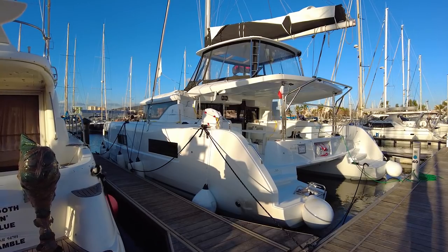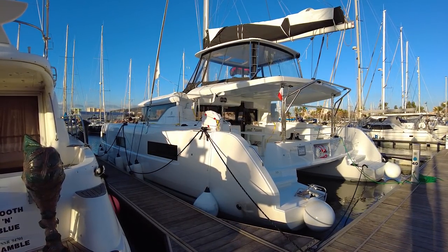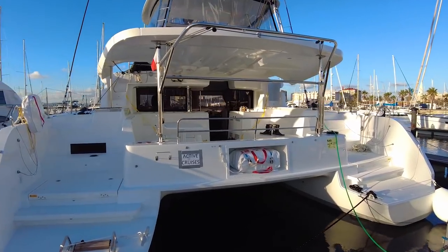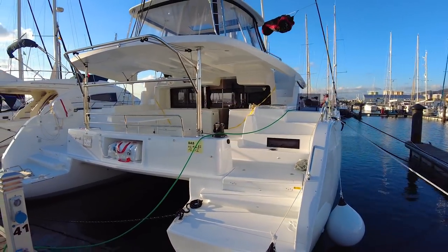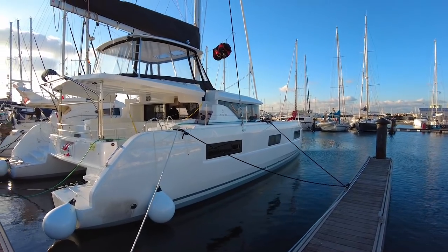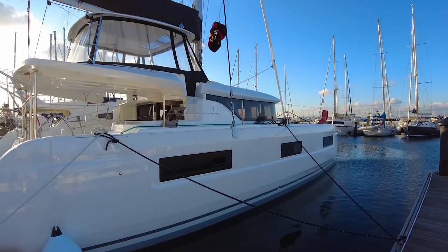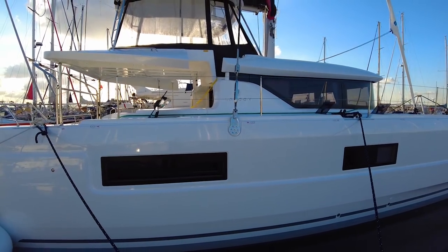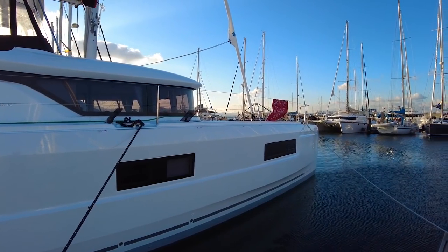Looking at the boat from here, it's a really big, impressive boat. I can just stand and watch it — it's a really nice design. Compared to other charter catamarans, I think Lagoons are the nicest, especially this Lagoon 46 — I think it's beautiful. The big windows are great too: you get a really good view from inside and feel much more connected to the sea.